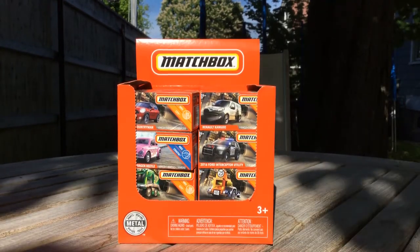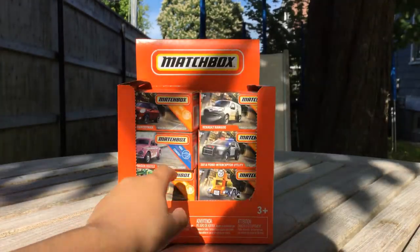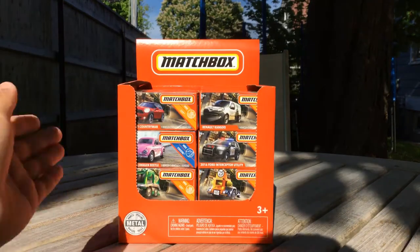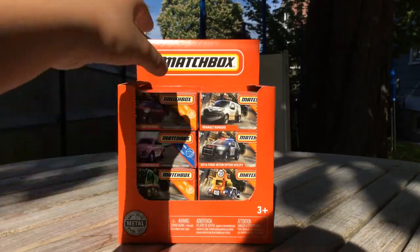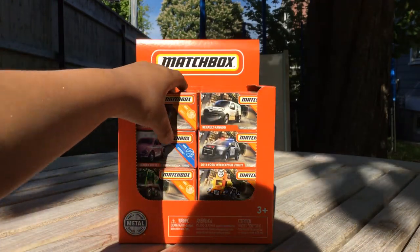Hey guys, we're back with a video and we're going to be doing a Matchbox unboxing. I just got these in the mail, I'm so excited. It's a 2020 Matchbox V-Case Mix 4, and that's like the coolest one - I've been waiting for that for a long time.